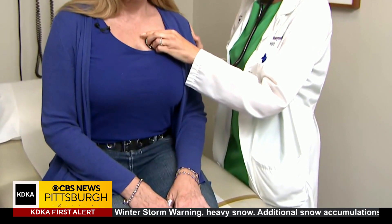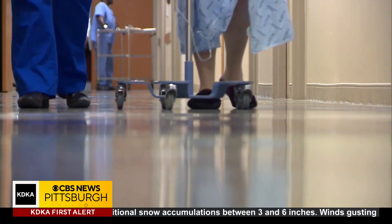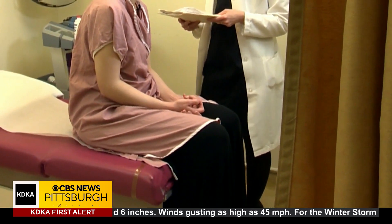To identify a patient's type of asthma and the best treatment, doctors have to do a test called a bronchoscopy, which has to be done under anesthesia. That means it's expensive and comes with risk, especially for kids.